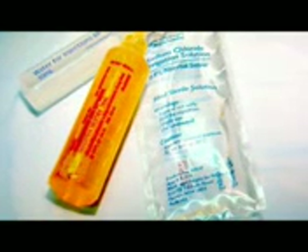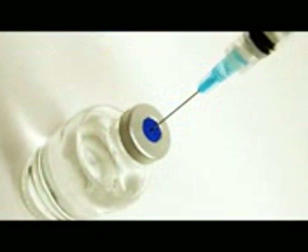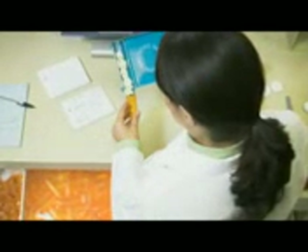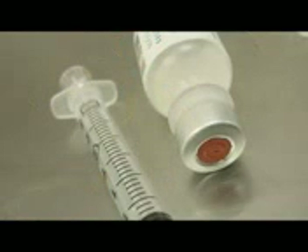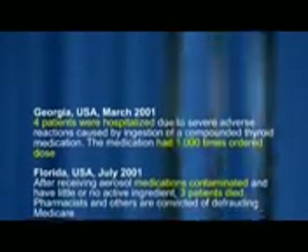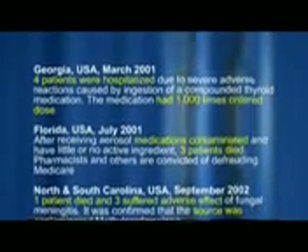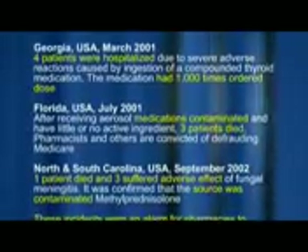Drug compounding is a common service provided by pharmacies to patients who require medications that are not available commercially due to low demand. While drug compounding is important and useful for patient care, many tragic incidents of patient injury and death due to contaminated or wrongly prepared compounded drugs have been reported during the past three decades.